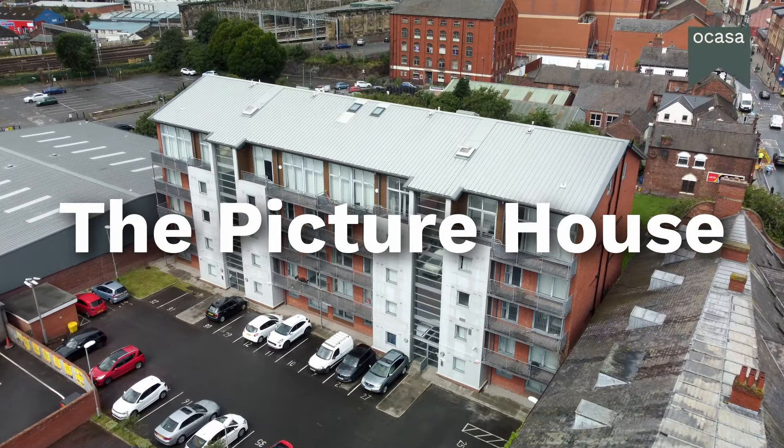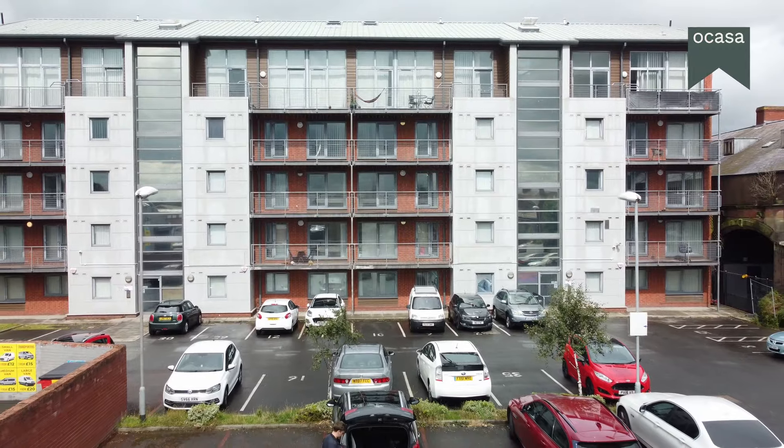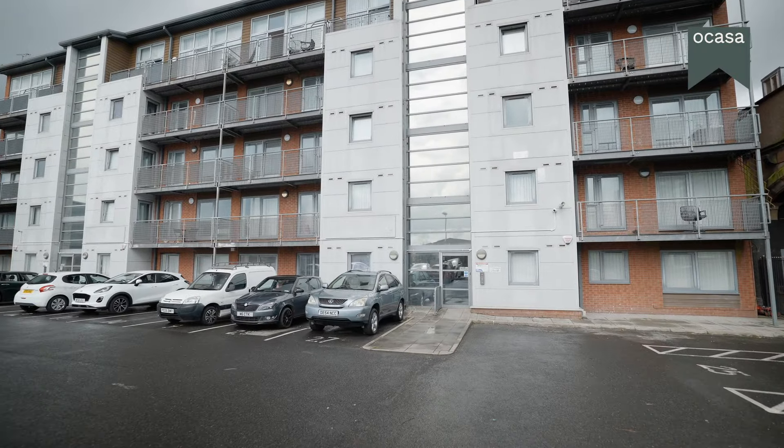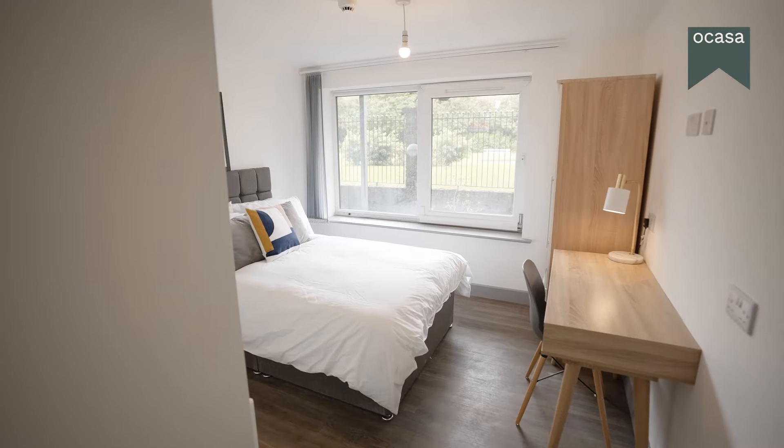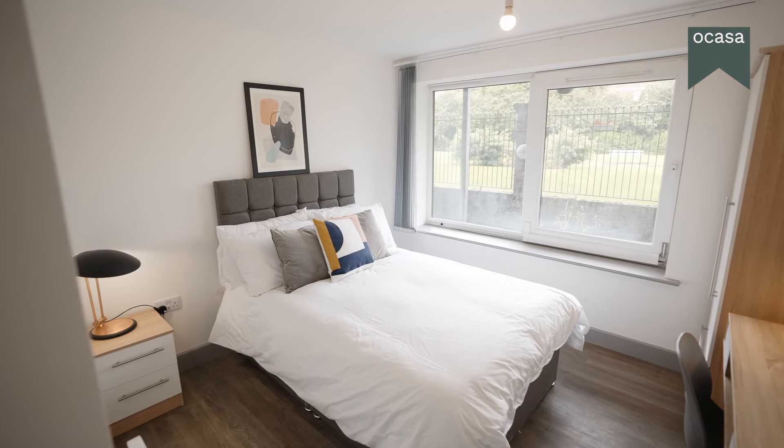Welcome to The Picture House. It's the perfect place to call home, just minutes away from Carlisle train station and the University of Cumbria. Whether you're a student or a professional working locally, we have the ideal living space for you.